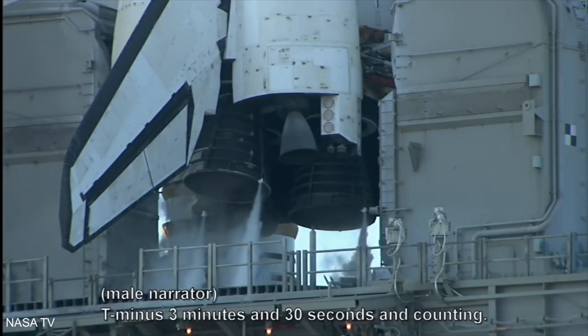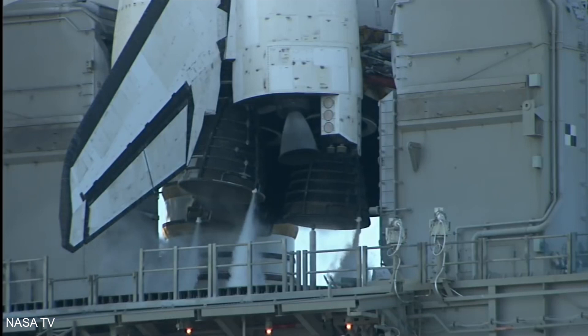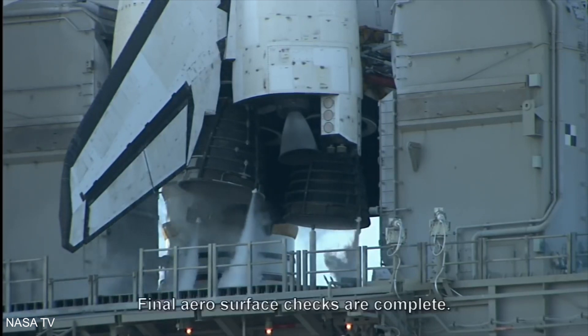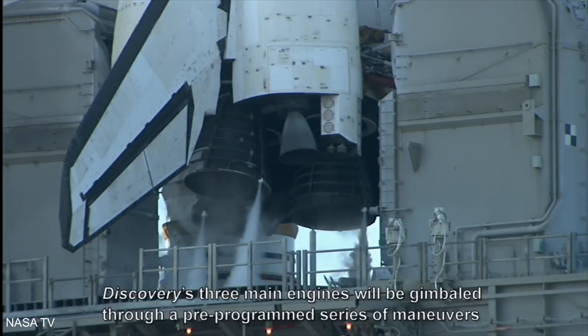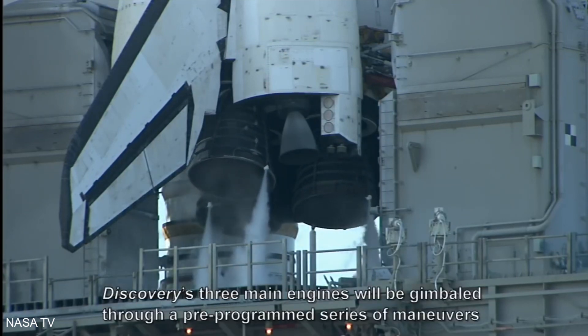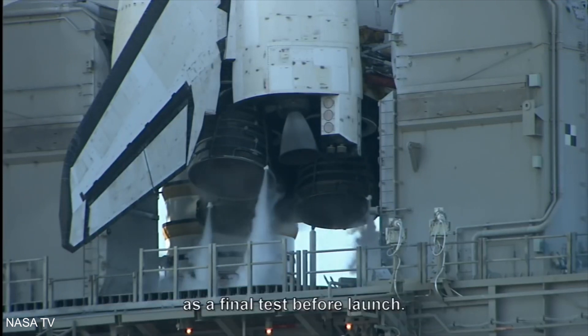T minus 30 minutes and 30 seconds and counting. Final aero surface checks are complete. Discovery's three main engines will be gimballed through a pre-programmed series of maneuvers as a final test before launch.